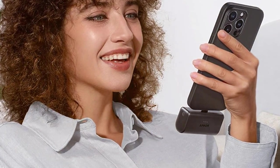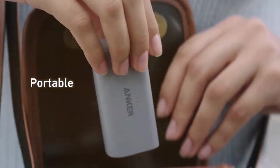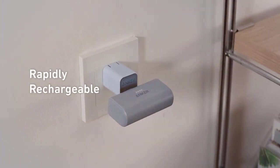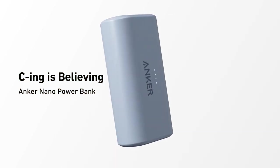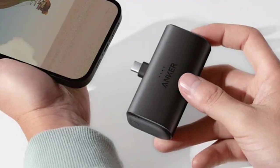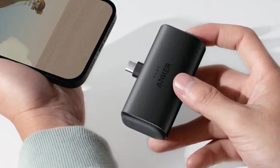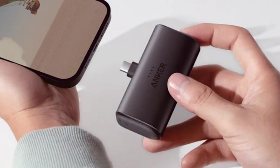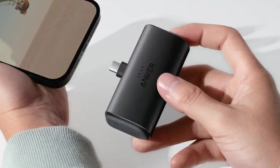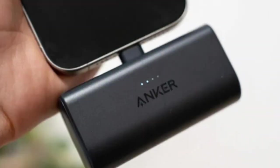Experience blazing fast charging with the Anker Nano. This ultra-compact powerbank delivers 22.5W of power, ensuring your devices charge up in no time. With a 10,000mAh battery capacity, it can provide multiple charges for your smartphone or other small devices. The Anker Nano is equipped with a USB-C Power Delivery port, which is fast and versatile, making it compatible with a wide range of devices.